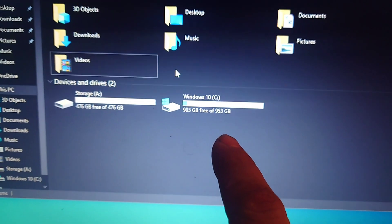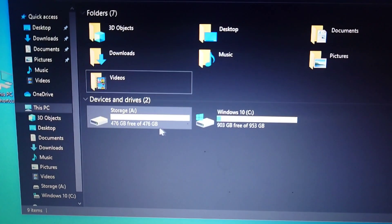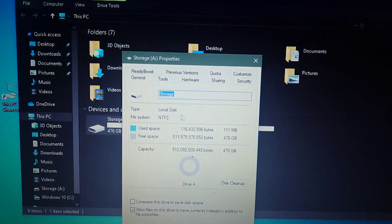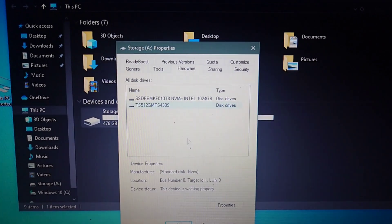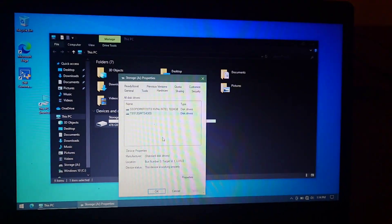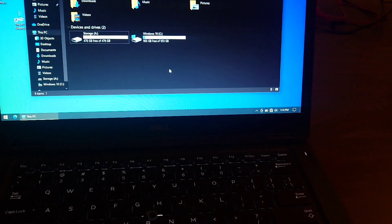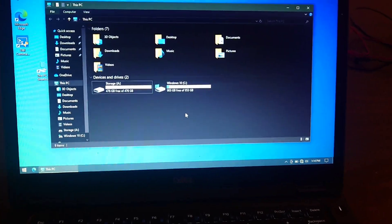Here in Windows 10, here's my one terabyte drive that the OS is installed on, and then here we have the separate 512 gigabyte drive I've put in. You can see both drives being recognized in Windows, so this does seem to be working. Like I said, it does depend on which motherboard variant you have. For this particular laptop revision, it works just fine with two separate hard drives.